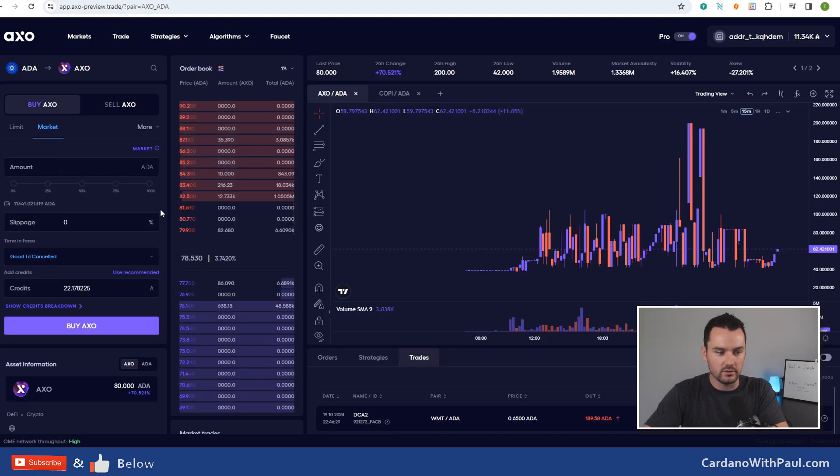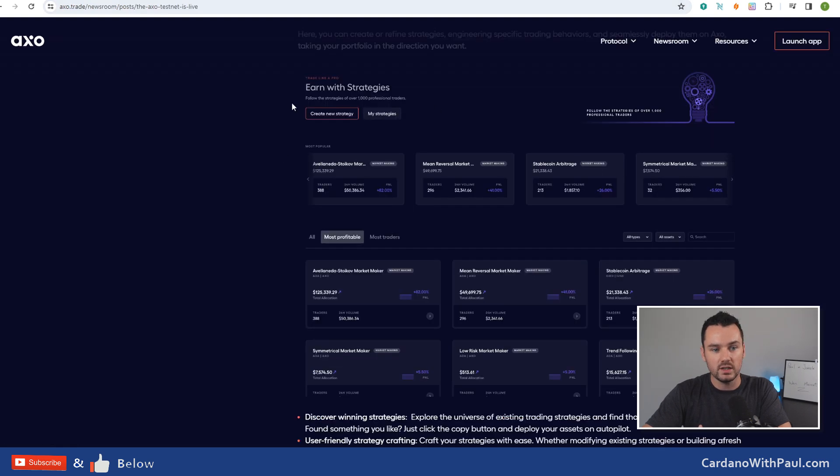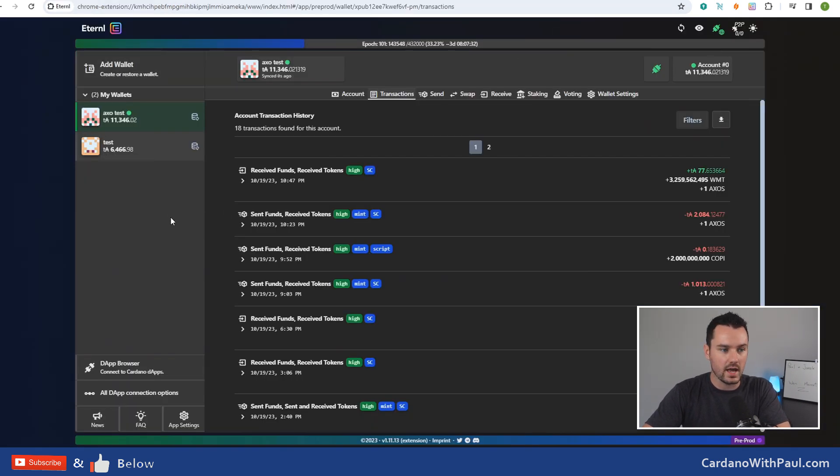Let's look at how to get started on this if you want to use it yourselves. You don't have to use real ADA on this just yet - we don't have a mainnet date yet, hopefully in the not too distant future. Within the documentation there is another one that tells you how to get started on the testnet. If you have an Eternl wallet or a Nami wallet - you can see the colors here are slightly different than if you're using Eternl normally, and where you change that is in the bottom right. There is pre-prod - you can click on that and get the pop-up.